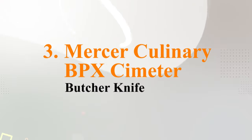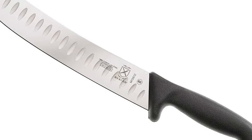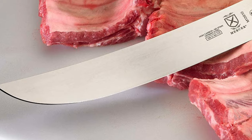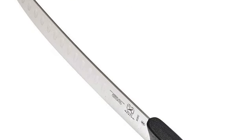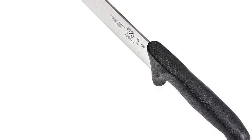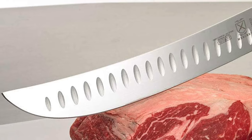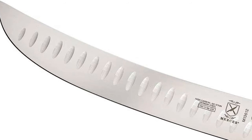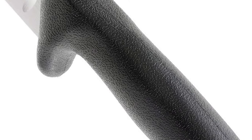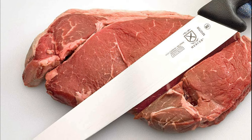At number 3 is the Mercer Culinary BPX Scimiter Knife, which is ranked as Amazon's choice for the best chef's knives, as well as one of ours. The knife comes in a choice of many different sizes, ranging between 5.1 inches to 12 inches, but for use as a butcher's knife, we recommend the 12-inch model. The knife also comes in different models for different purposes, including specific boning knives. The Granton Edge Scimiter is the ideal all-rounder butcher's knife. The handle is made from glass-filled nylon, and the blade is made with stainless steel and stamped for high-carbon content.